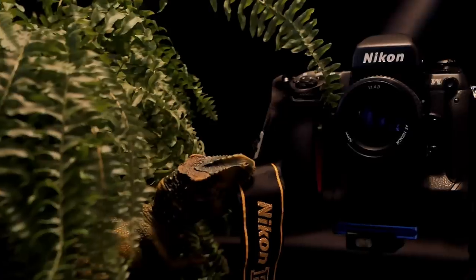Hello and welcome to another episode of Analog Insights. In today's episode my friend Jules and I review the Nikon F5.